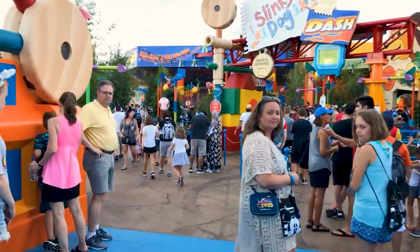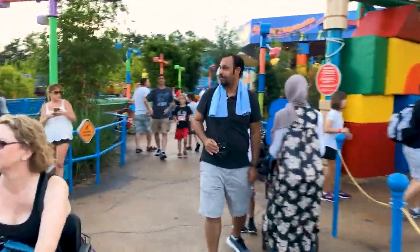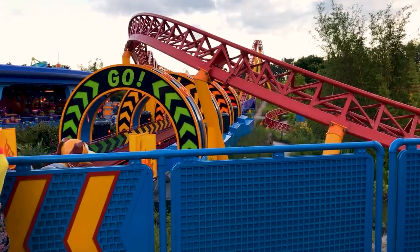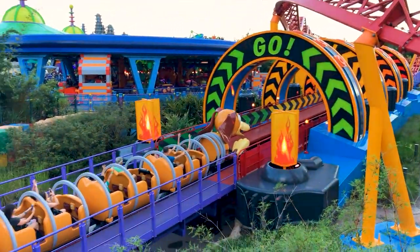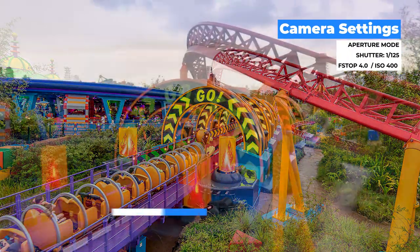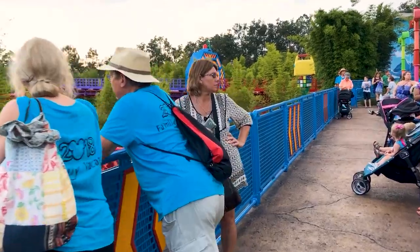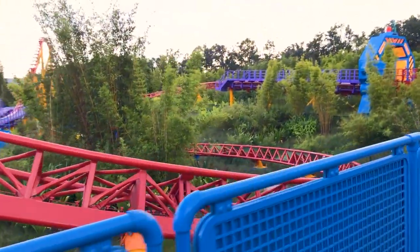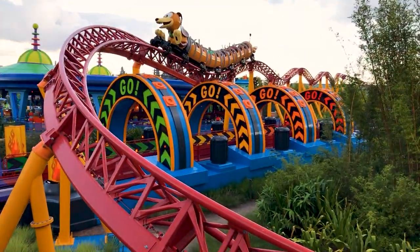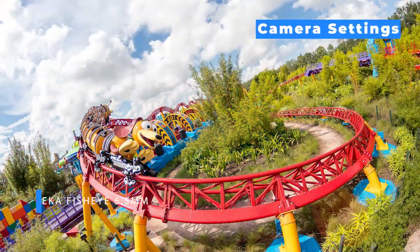Now we keep on walking toward the Slinky entrance and take a left. There are another bunch of great photo opportunities, like this one right here. And then another one, if you have a wide-angle lens, is right over here. That's another really great photo spot to shoot this attraction.